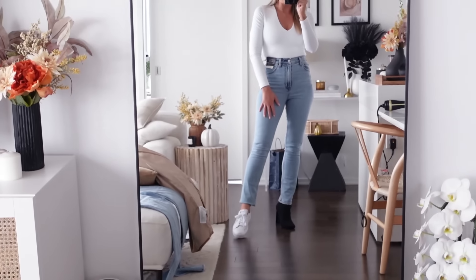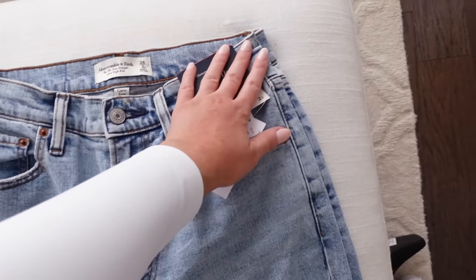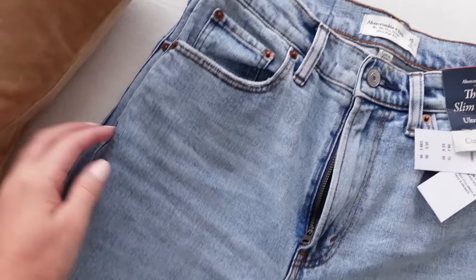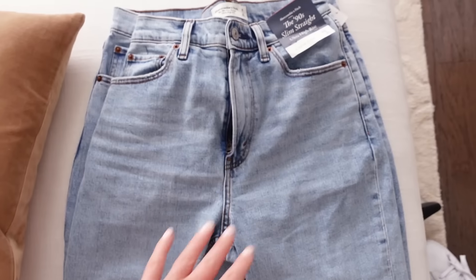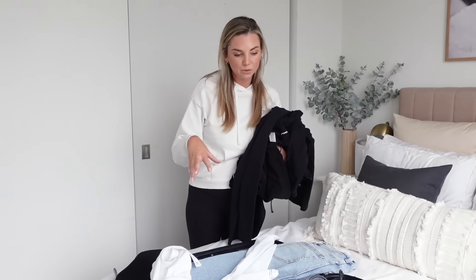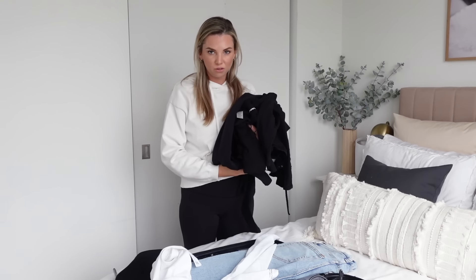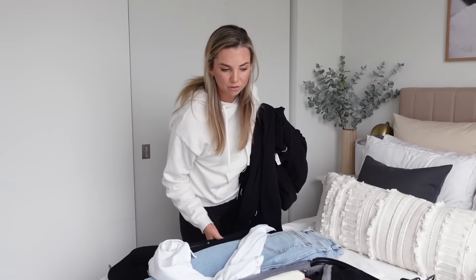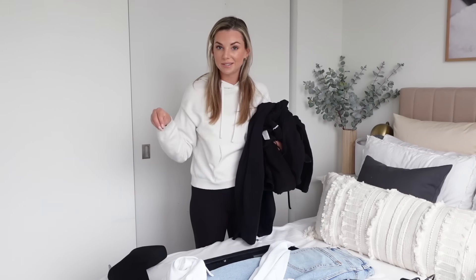I'm wearing them with two different shoes — my sneakers and my black sock boots, the two shoes I'll be taking. You can see that the waist is smaller in the curve version, which makes sense, but it's also smaller in the hips, which I don't understand. Anyway, I'm going to go with the top pair — the regular straight ones. I'll take the tags off and get them into the suitcase. I did make a little progress packing last night.